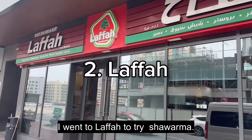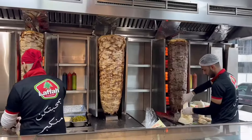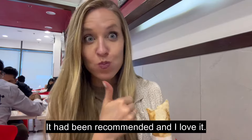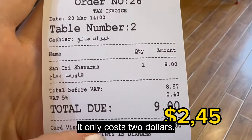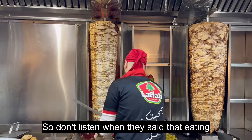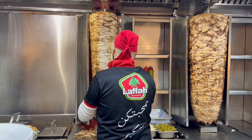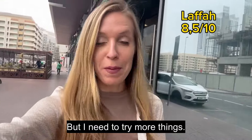For the next stop I went to La Fah. Let's try shawarma! I decided to try chicken shawarma — I had been recommended it and I love it! It only cost two dollars, so don't listen when they say that eating in Dubai is expensive. That was delicious but I need to try more things.